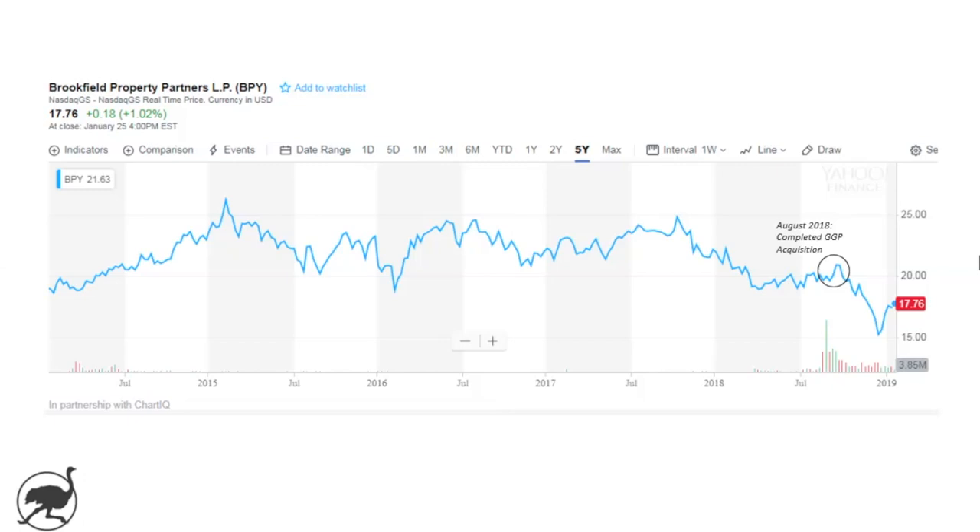It's at a 40% discount to net asset value. For those who are familiar with the General Growth Properties acquisition, General Growth has one of the largest portfolios of retail real estate in the United States, and retail is obviously a difficult place to be right now. Brookfield believes there's a lot of inherent value in these properties and they may repurpose some of them, though the market's reaction tells you that maybe they're a little skeptical. Brookfield feels they've purchased General Growth at an attractive price, and time will tell how they're able to realize on that value.